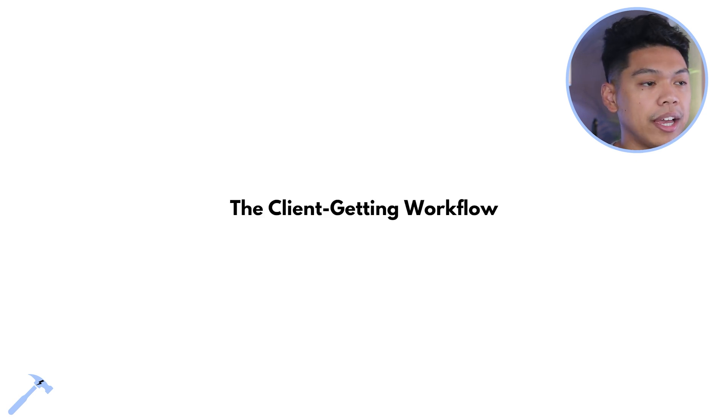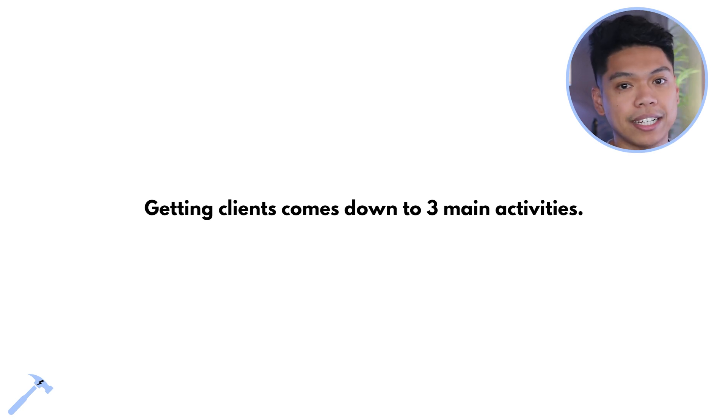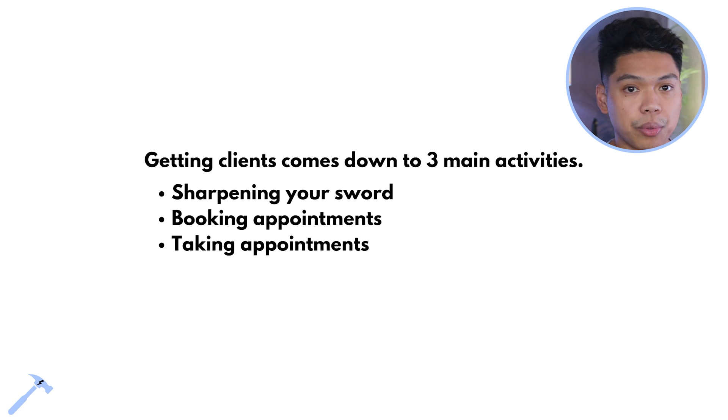Here is the client-getting workflow, simplified. Getting clients comes down to three main activities: one, sharpening your sword; two, booking appointments; three, taking appointments. Getting into conversations that book an appointment and then actually being in appointments. Sharpening your sword means sharpening your skill set — the ability to deliver fulfillment and service at a higher level to get results for clients.